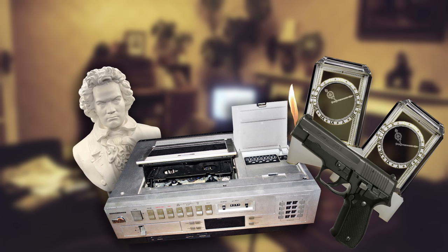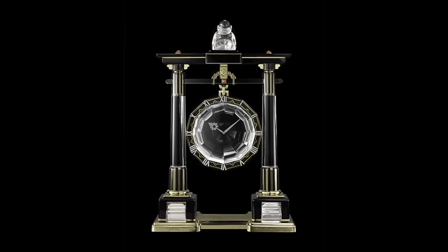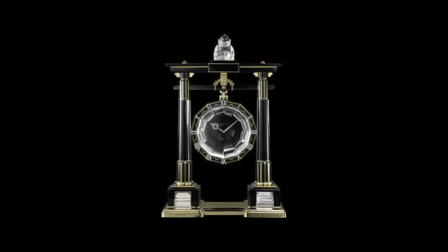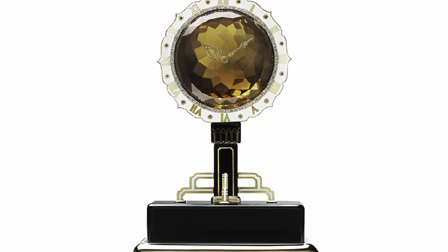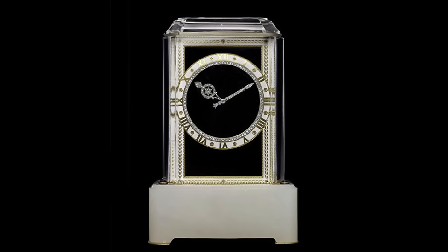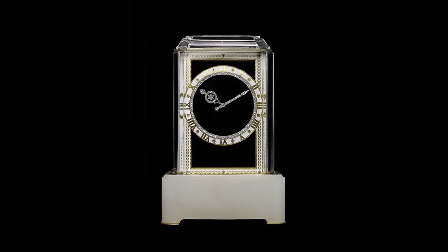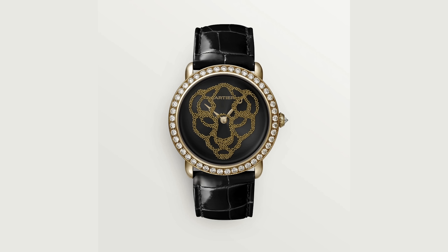This is a tradition that Cartier has continued to maintain — they're good fun. You see them and you're like 'huh.' This is proper Instagram, TikTok, Reddit bait — 'how does it work?' — a horological version of a magic eye picture. If you look at it for long enough, your bank account will become significantly lighter. We saw a few years back the Cartier Révélation d'une Panthère — do you remember that?